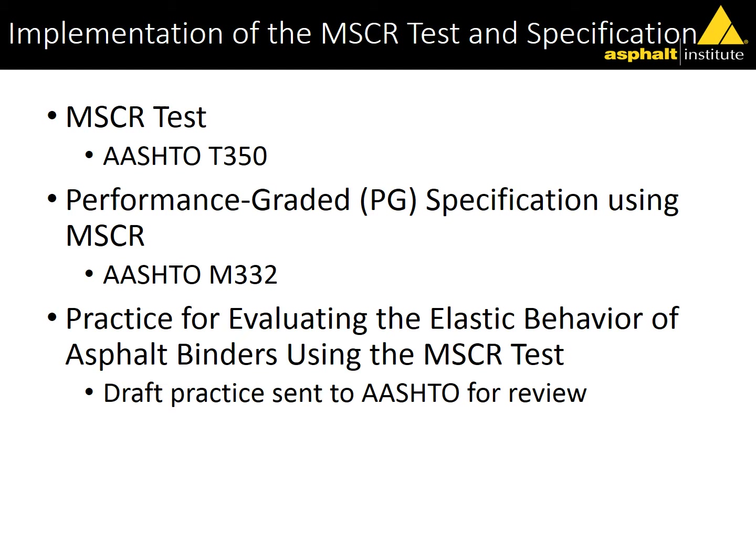Setting the tone a little bit: looking at AASHTO products, the MSCR test is AASHTO T350 — it used to be TP70, a provisional test procedure, but it's now a full standard. There's an ASTM version as well. The specification is M332, which used to throw me off because the volumetric specs for mixtures was M323. M332 is really very similar to M320, except for the MSCR addition.